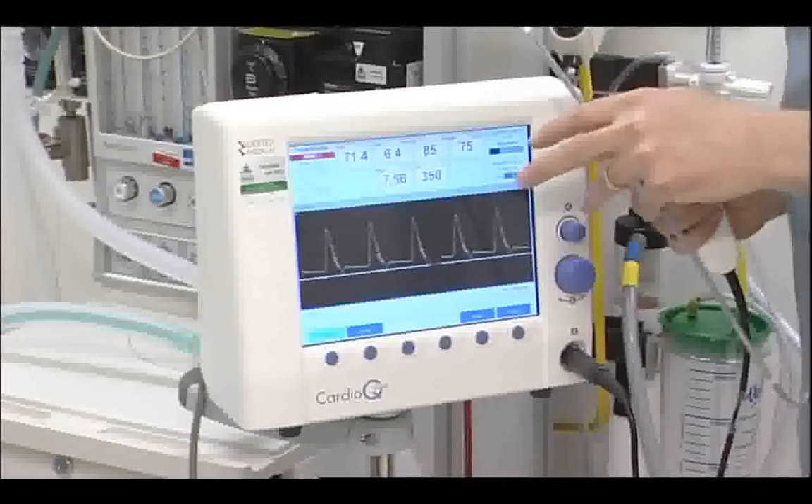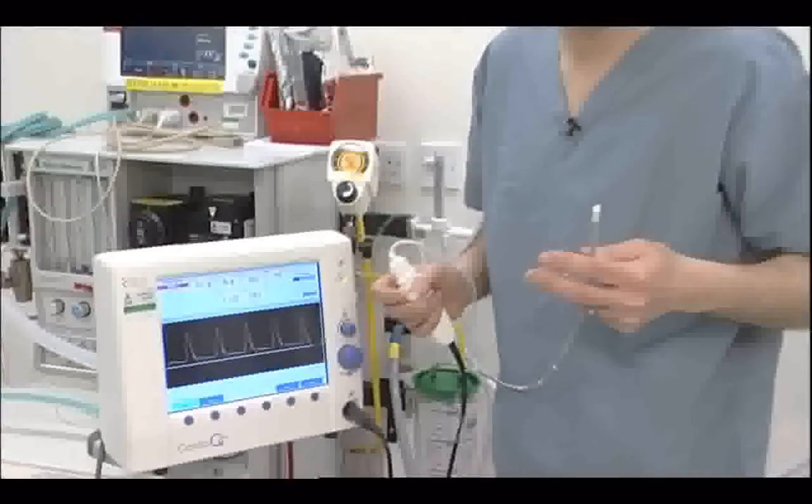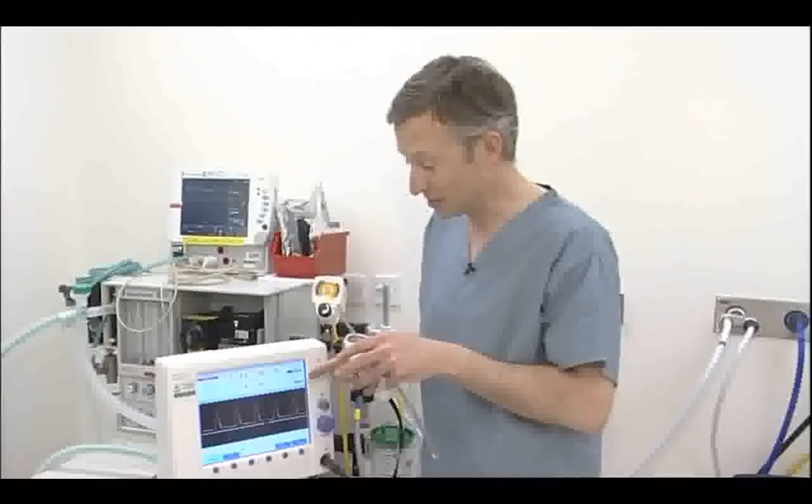NICE reckons this device cuts the amount of time patients spend in hospital after major surgery by an average of two days, saving £1,000 a time. In England alone, more than 800,000 patients a year could benefit, and it's hoped its use will grow UK-wide.